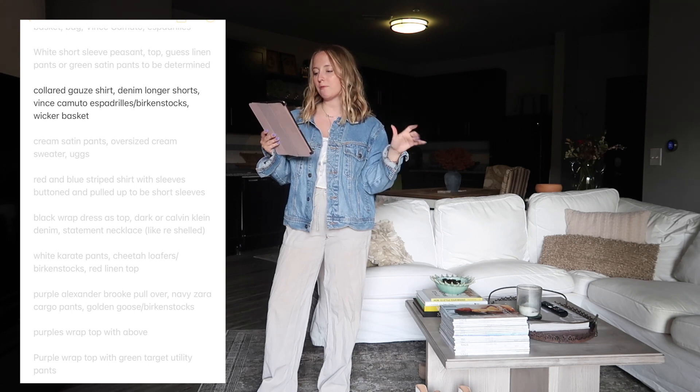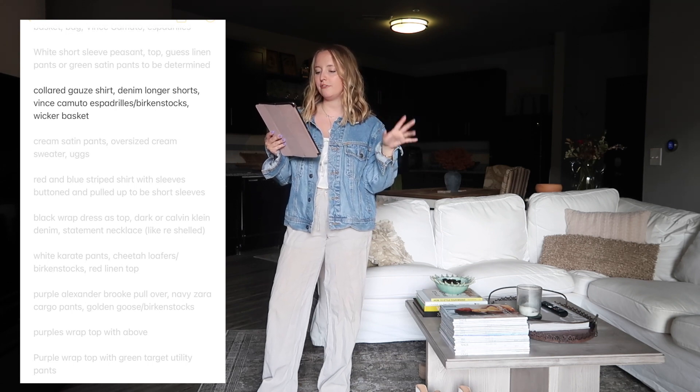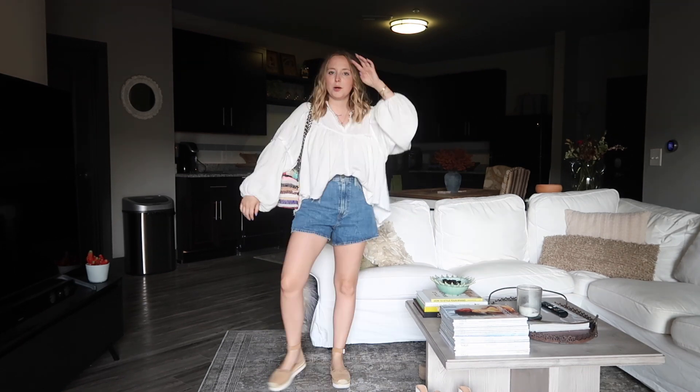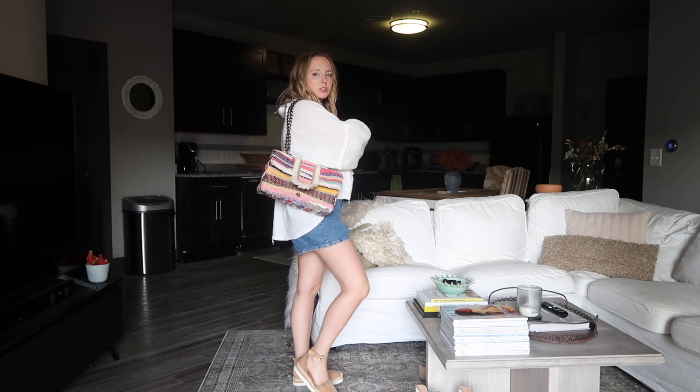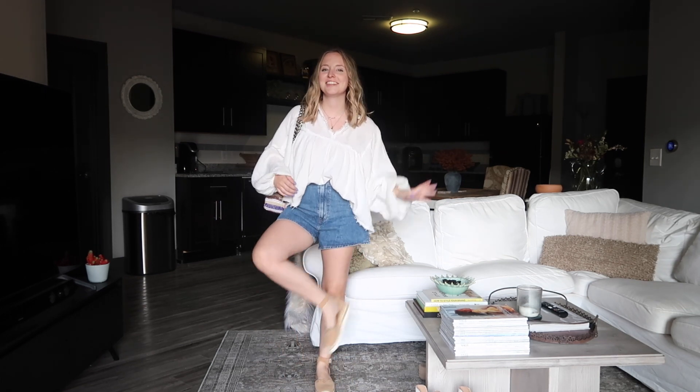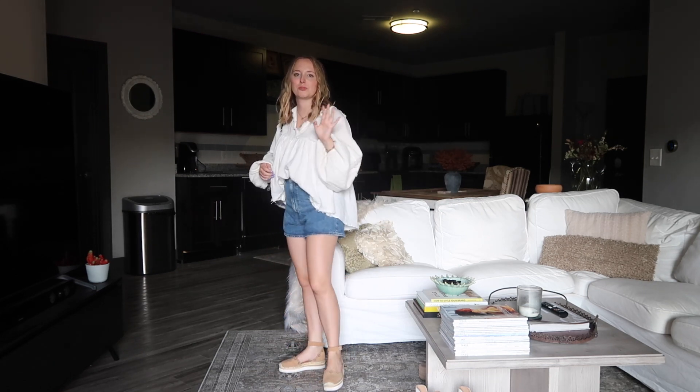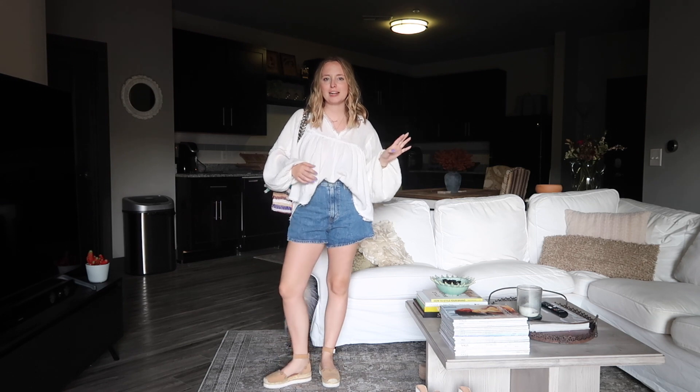Next we have that gauze collared shirt from before, denim longer shorts, Vince Camuto espadrilles or Birkenstocks, and a basket bag. The basket bag isn't working so I'll throw on the colorful Belir bag instead. I wore this exact outfit with my Birkenstocks the other day but it's cute with the Vince Camuto shoes too - these are from like 2017-2018, pretty sure they're dupes for a Chloé shoe from back then.